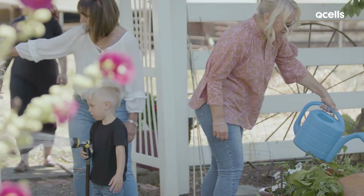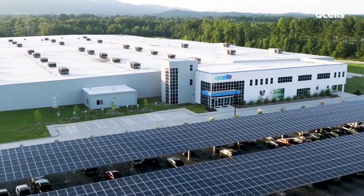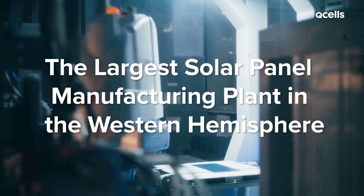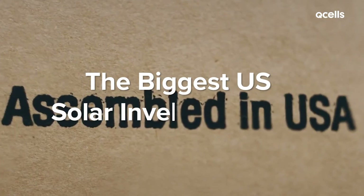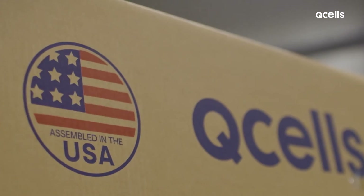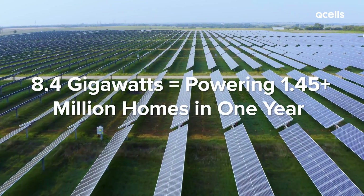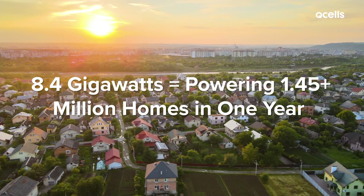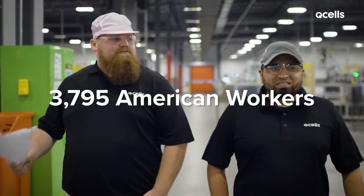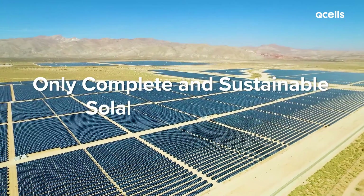What really sets us apart is our domestic supply chain and manufacturing. Our initial factory in Dalton, Georgia, opened in 2019 and is to date the largest solar panel manufacturing plant in the Western Hemisphere. Then, in early 2023, we doubled down and made the biggest U.S. solar investment ever — a $2.5 billion investment to build a complete solar supply chain here in the U.S. By 2025, we'll be producing 8.4 gigawatts of solar panels, enough to power the equivalent of more than 1.45 million homes in one year. We'll employ 3,795 American workers in Georgia alone, building the nation's only complete and sustainable solar supply chain.